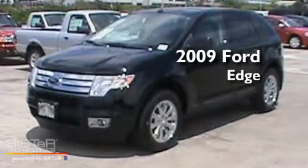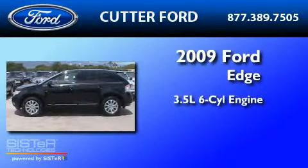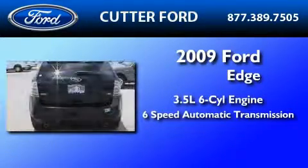This is a certified pre-owned 2009 Ford Edge. It has a 3.5 liter 6-cylinder engine and a 6-speed automatic transmission.